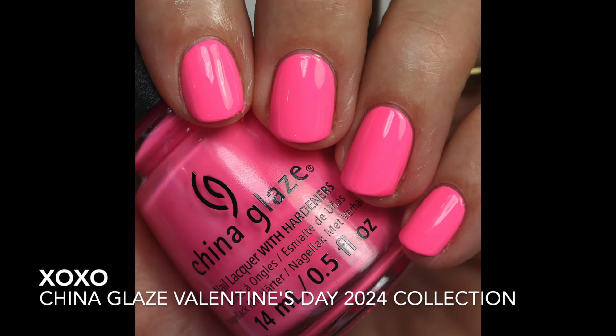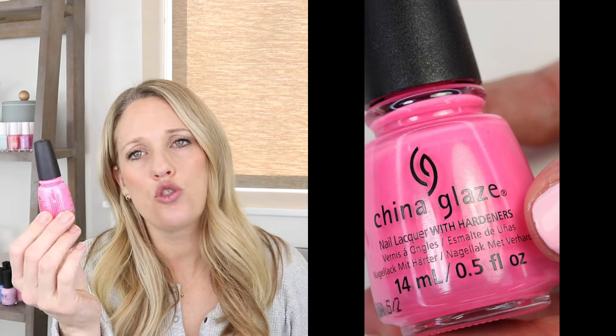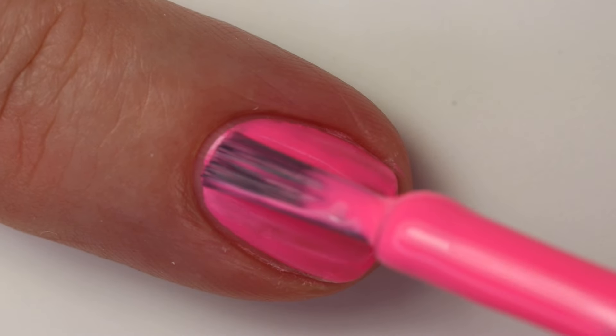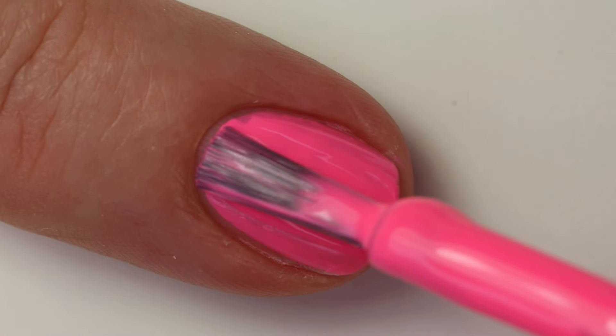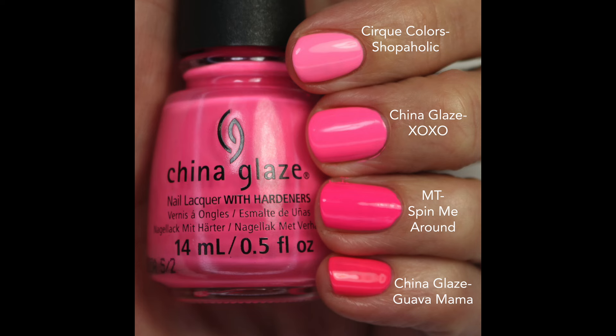Then we have XOXO. China Glaze does a really great job with neon polishes — they're one of my favorite brands for neons. This is a beautiful bright, kind of mid-toned neon pink with that same chalky-ish formula; it dries semi-matte and will likely need three coats. Comparing to other neons: Cirque Colors Shopaholic is much lighter; Spin Me Around is darker and cooler-toned; Guava Mama is darker and more pink with a touch of red. This is a good mid-tone bright neon pink.